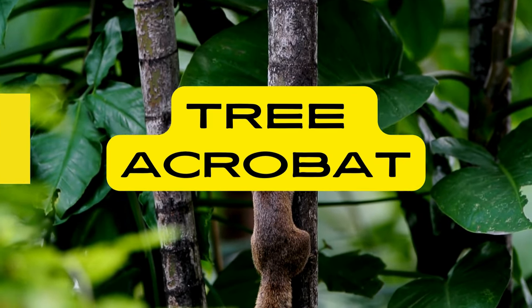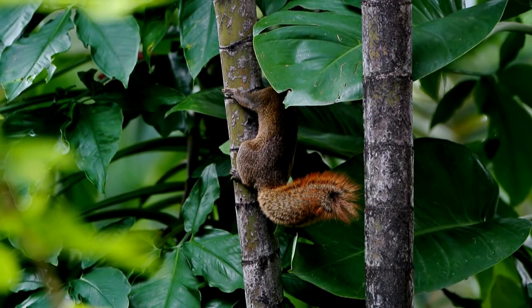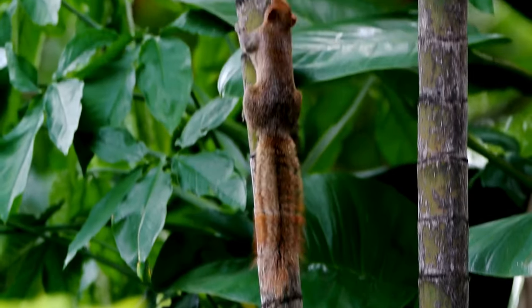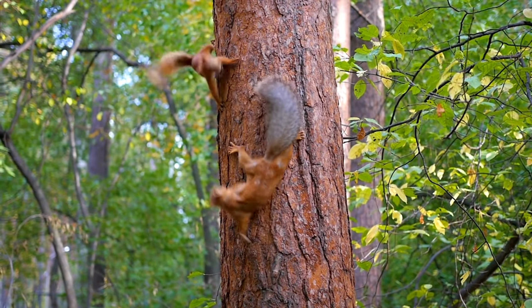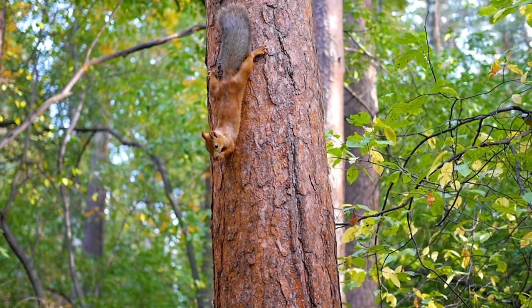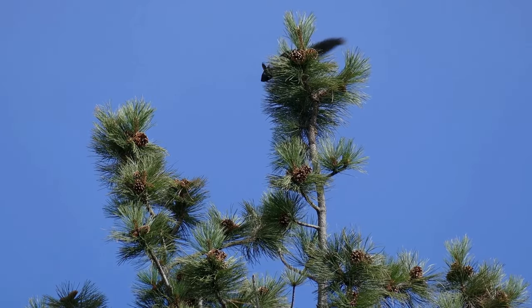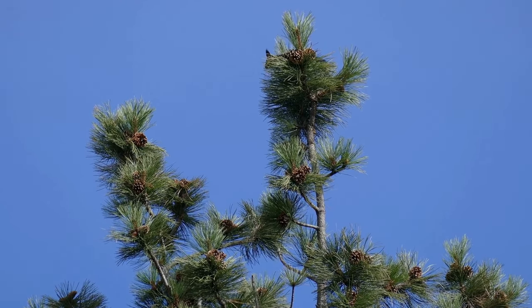Tree Acrobat: Squirrels are agile climbers and skilled jumpers. Their strong hind legs and sharp claws enable them to effortlessly navigate trees and cover great distances. Squirrels can leap up to ten times their body length, showcasing their acrobatic prowess in the treetops. This remarkable ability aids them in evading predators and efficiently accessing their arboreal habitats.